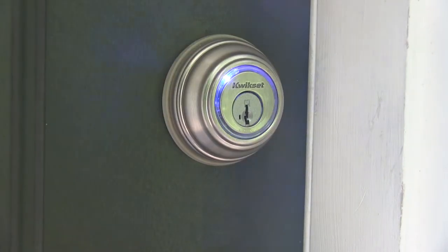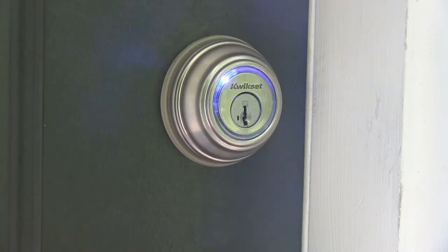Now if you don't have your phone on you or if it's dead, the blue lights on the actual lock will just keep going in a circle and it will not unlock for you. In this case you just use your regular key to get inside.